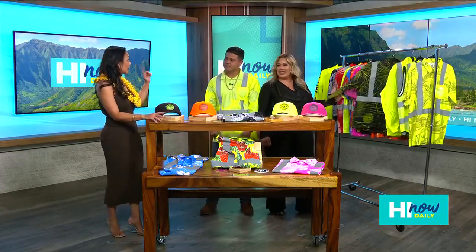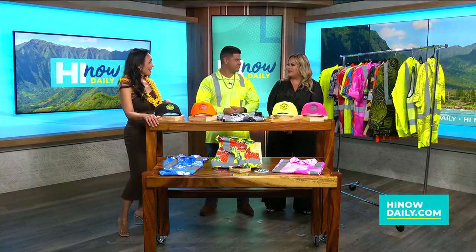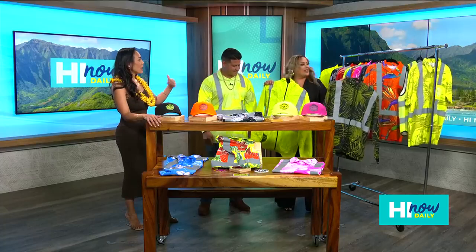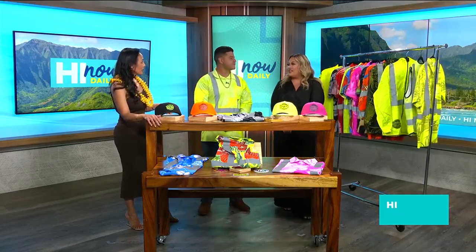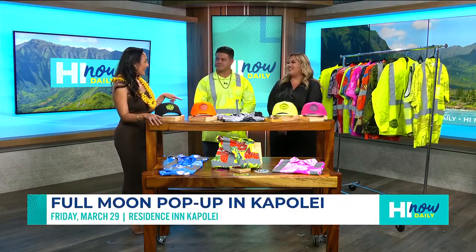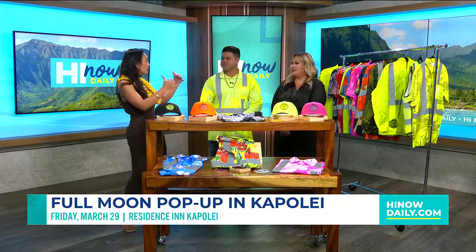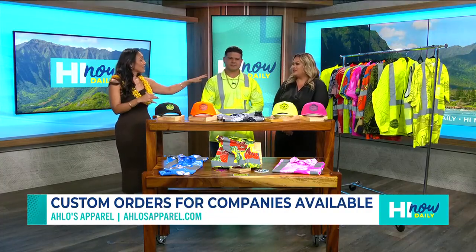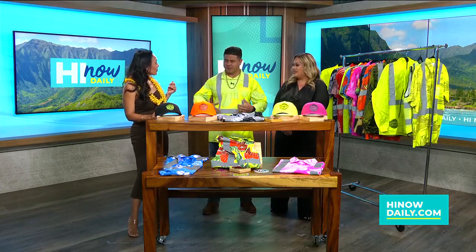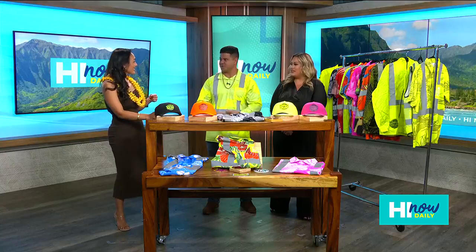You guys can be reached online — our Instagram is alo's underscore apparel. Corey, you've got to show that jacket — those are so cool. And you guys are going to be at Kapolei at Residents Inn on Friday. What time? From five to nine. Which pop-up is that? It's the Full Moon Market, Friday five to nine. So go ahead and check them out because they also do custom orders — you can get it with or without the stripes, because some people in the back office like the cool shirts but don't necessarily need the reflective portion. Yes, so we can take the stripes off for people who want to wear it in the office. A lot of the white-collar folks don't want the stripes, so when we do customs we take them off so they can be part of the crew without the stripes.